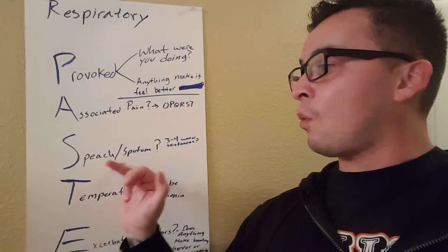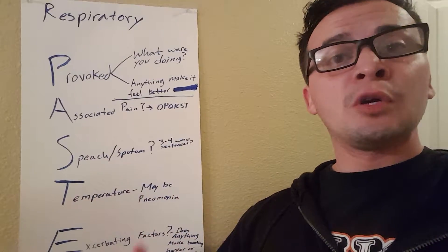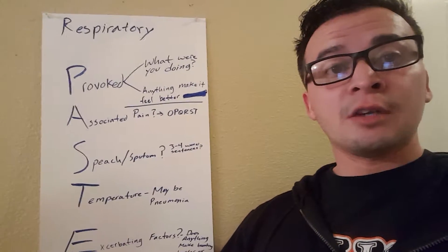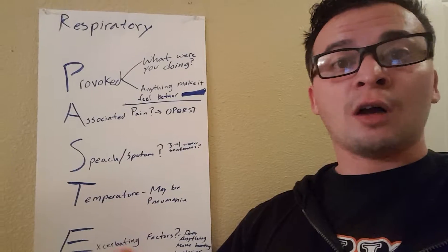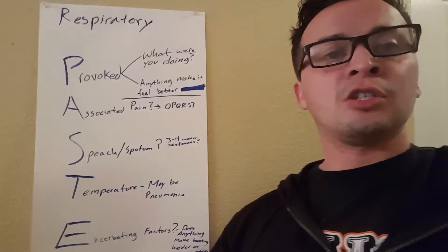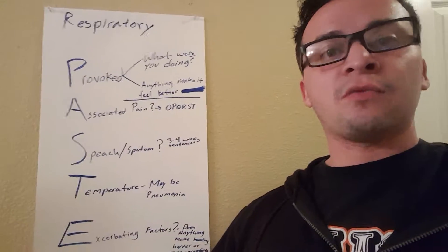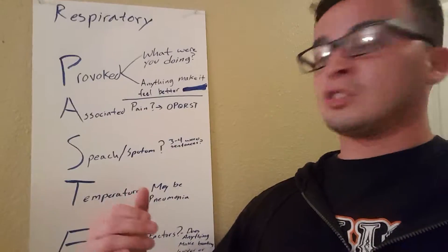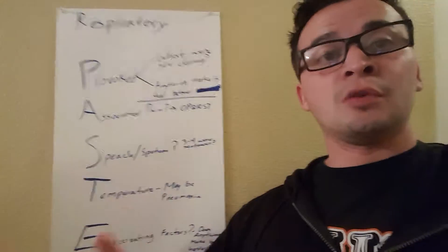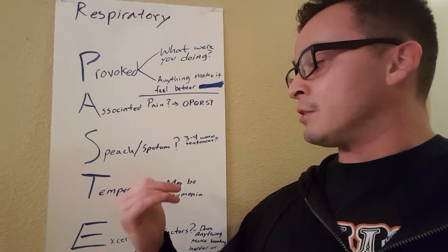The next one is S — Speech or Sputum. Do you see any sputum? And how is your patient talking to you? Are they talking in short sentences, three to four word sentences? Are they really struggling to breathe, or are they talking to you casually? This matters for your assessment. Also, if your patient has declined a bit, you might have to switch your O2 administration — that's why this matters.